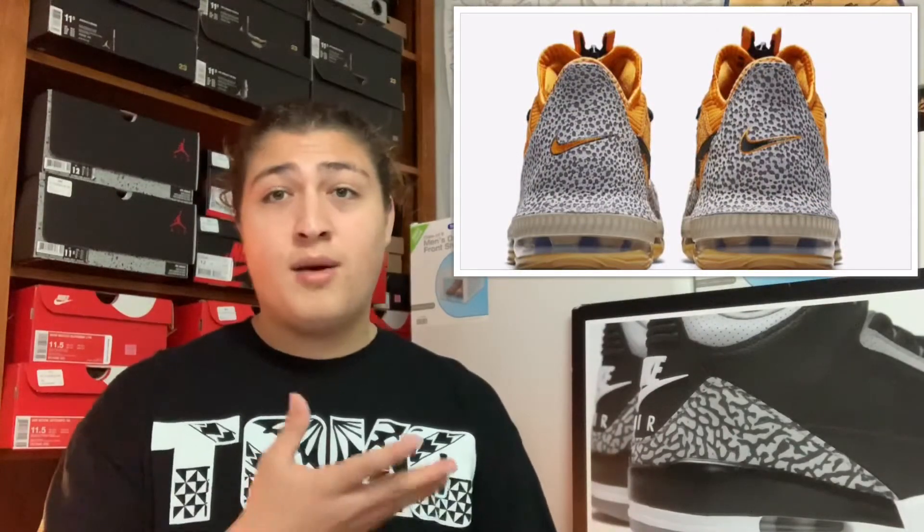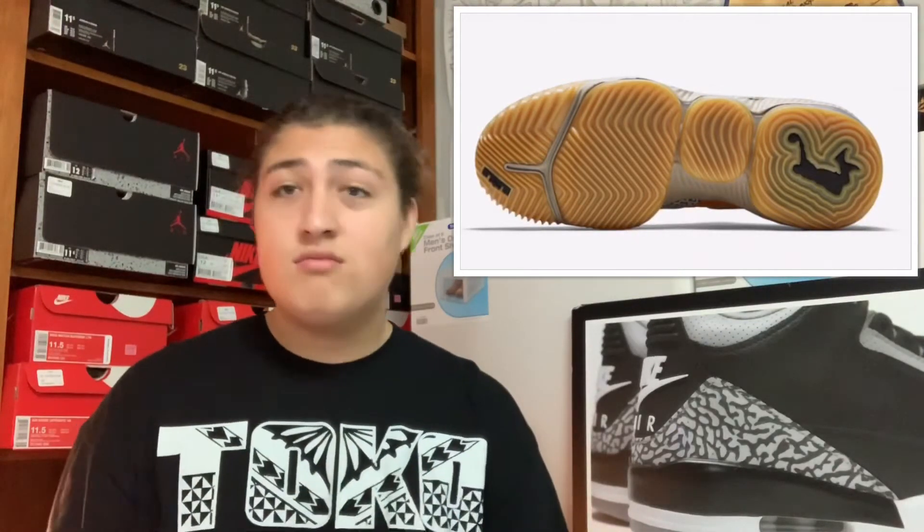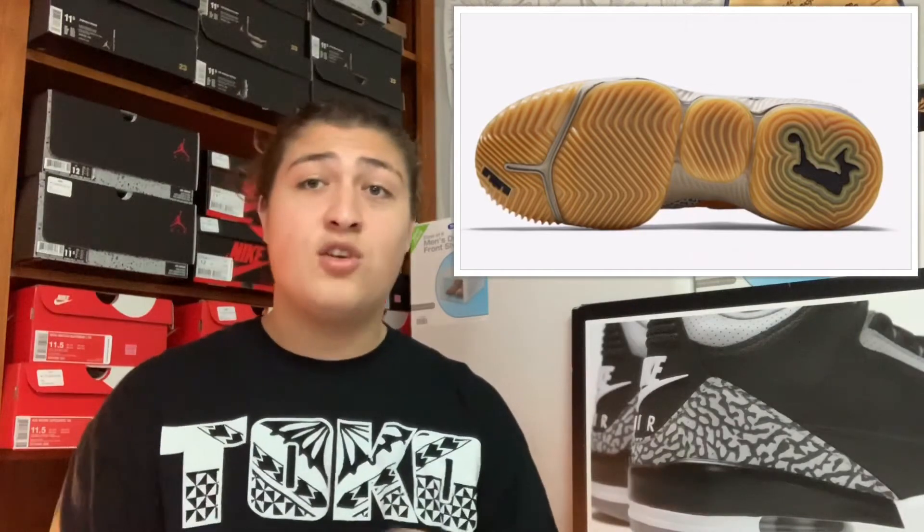Also coming out on March 2nd we got the Nike LeBron 16 Low Safari colorway, retailing at $175. I am not feeling that shoe whatsoever. I know what they were thinking — they were trying to bring back the Air Max 1 Safari vibe — but I do not like that shoe. It's like a mixture between an Air Max 1 and a LeBron 16 with some animal prints thrown on it. I wouldn't even pick it up for $20. That's a 100% drop.